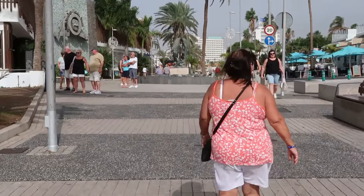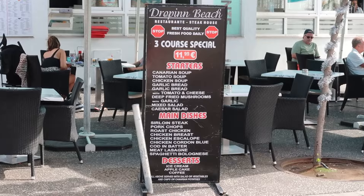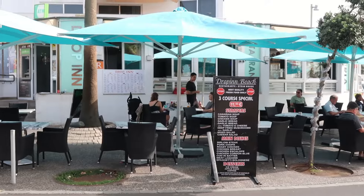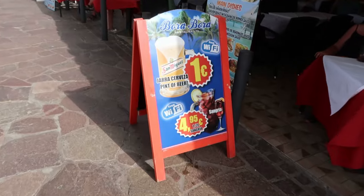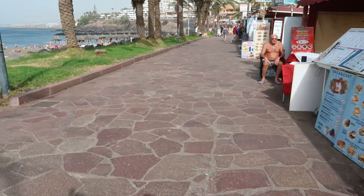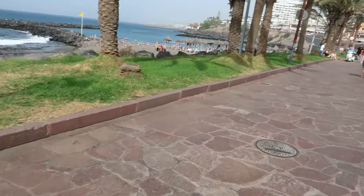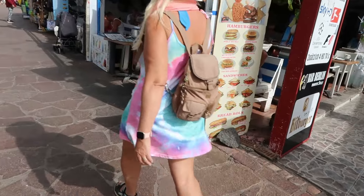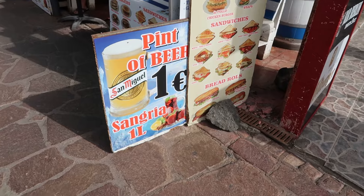Onward we go. Just showing you where we are now - Hotel Torviscas area. Seven euros 95 for a special deal. Prices are getting cheaper - as you can see the beers are now one euro. Carol's not interested in a one euro beer, so we'll just carry on.